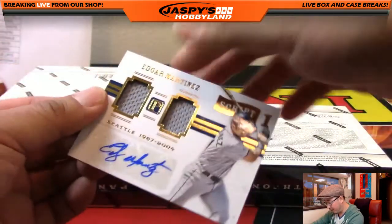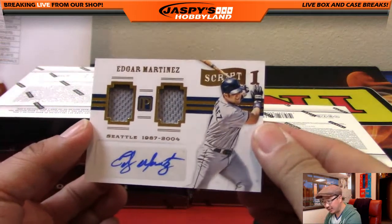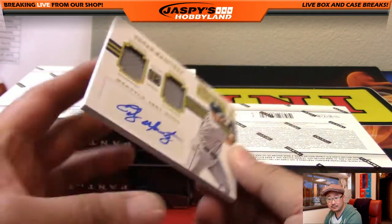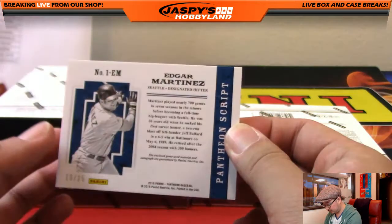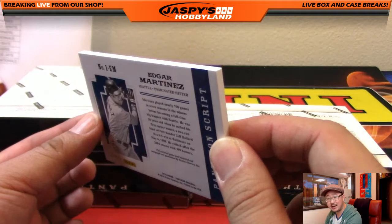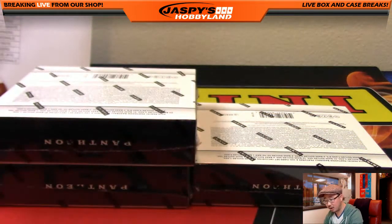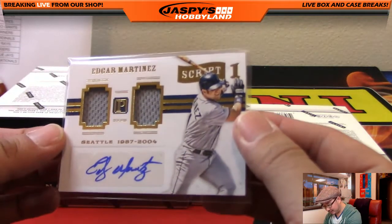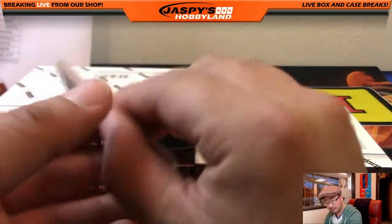And the next one, we've got one for the Mariners — Edgar Martinez, dual relic and autograph, 10 out of 25 on that one. Hence the slightly thicker card stock there. J-Mac with the Mariners. Nice one, Justin — Justin's happy.